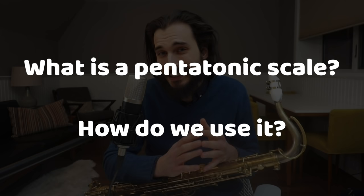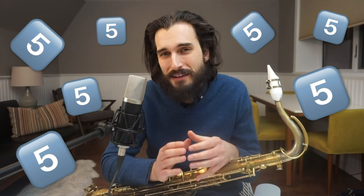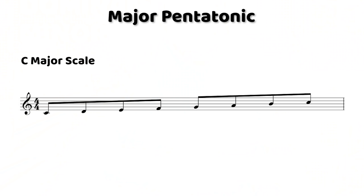Hey guys, so today we're going to check out a few great pentatonic phrases. First, let's do a quick review of what pentatonic scales are and how we can use them. And if you haven't already, make sure to subscribe to the channel because I'm going to be making a lot more content while I'm off tour. A pentatonic scale is a five-note scale, and there are a bunch of different types you can play.